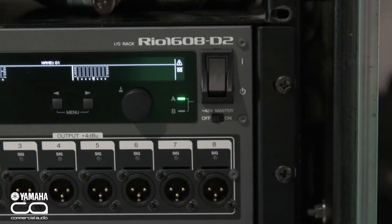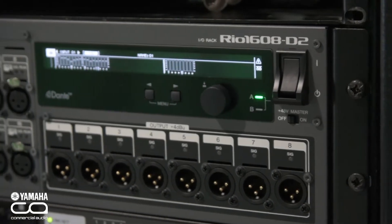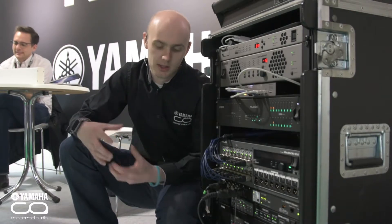It features an improved head amp and a new LED display which allows you to access gain, metering, 48 volt phantom power, gain compensation, and a whole host of other features. It also features a dual redundant power supply.